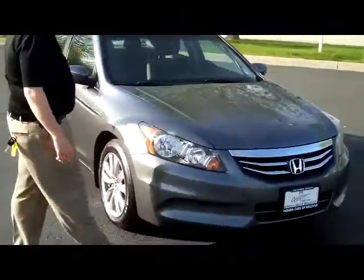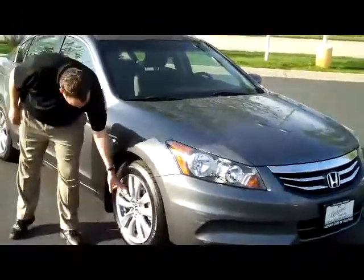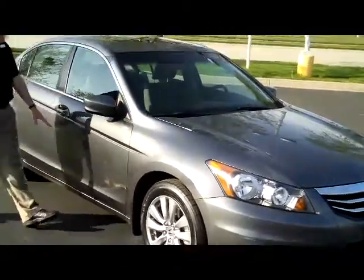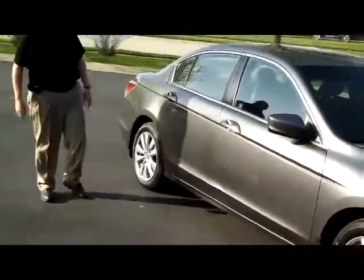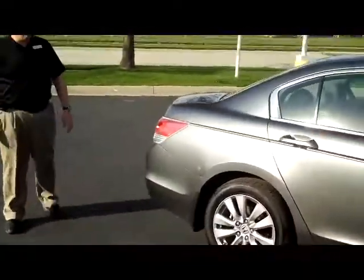It has 5-mile-an-hour bumpers on the front and the back, Gromax Emmett grille, Lexan wrap-around headlights, 17-inch alloy wheels, lots of tread on the tires, Brakeway mirrors and reinforced steel door beams. It does have the clear door edge guards. It is certified, so you get the remainder of 40 or 48 and 70 or 100,000 on the powertrain.